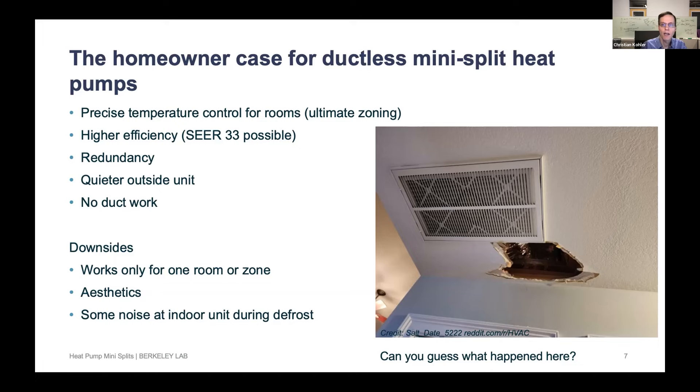There can be duct work accidents — this is a red dirt return duct in a ceiling where an installer stepped through the sheetrock off the ceiling accidentally. The joke I've heard is there are two types of installers who work in attics: the ones who have stepped through ceilings and the ones who haven't stepped through ceilings yet. There are some downsides, of course. This is one room, one zone, so if you want to do a whole house you need multiple of these units.